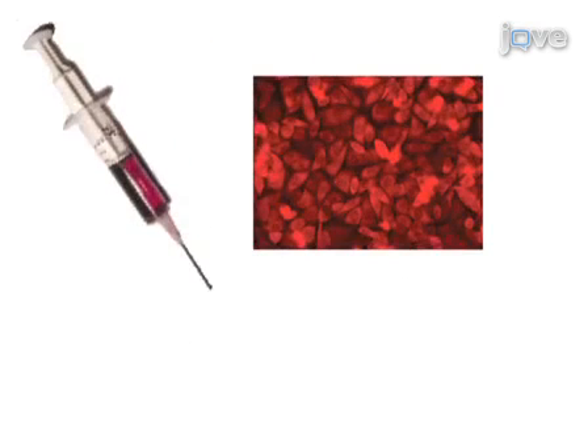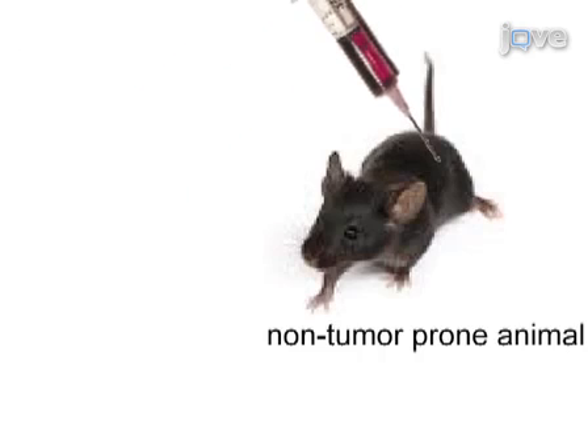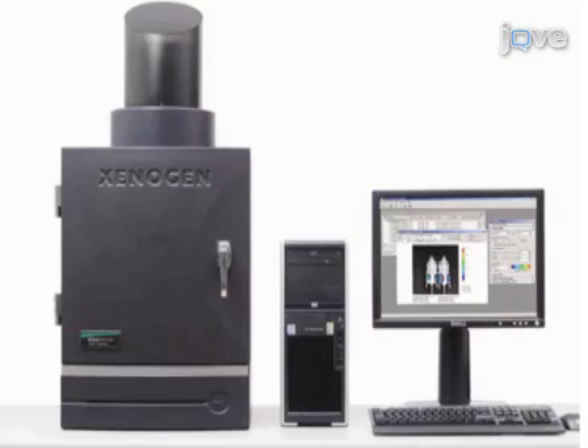an ovarian cancer cell line derived from a DR26 mouse transgenic for MIS2R tag. These cells, named MOV1CAT, are injected into the ovary of a non-tumor-prone TGMIS2R tag transgenic mouse to grow and develop into a fluorescent serous ovarian cancer. In vivo imaging is performed to monitor tumor progression.